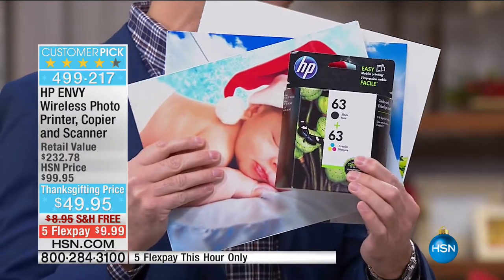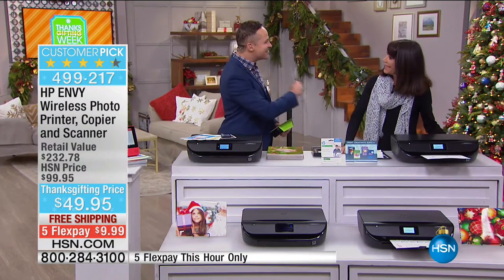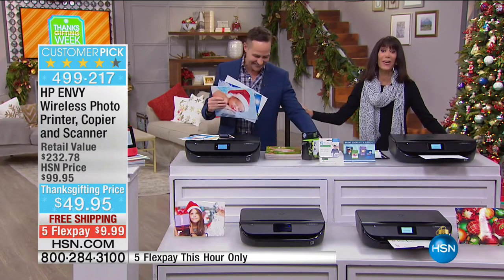This is about a sixth the price of $300. HP has a huge customer pick at 4.3 stars. At a high of $99.90, we have taken it down to $49.95.